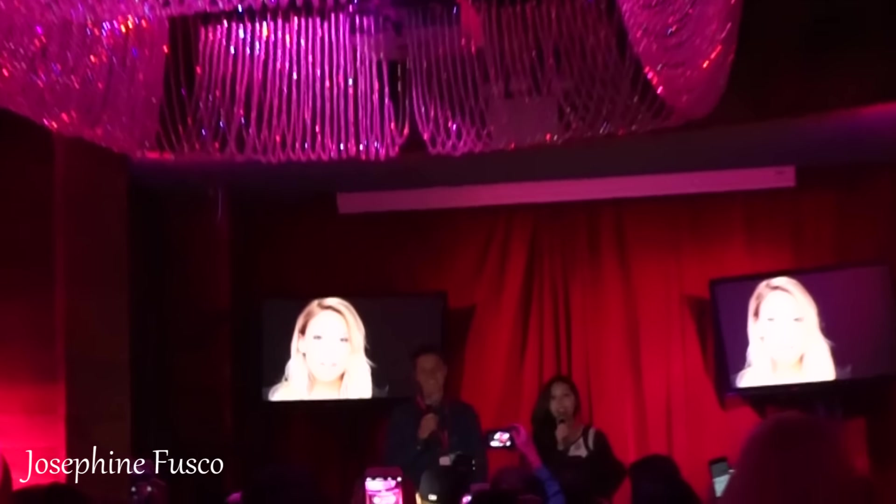Hi everyone! Oh my gosh, everyone looks so beautiful tonight. Please take lots of pictures, have some drinks, enjoy this Friday, and thank you so much for coming out tonight.